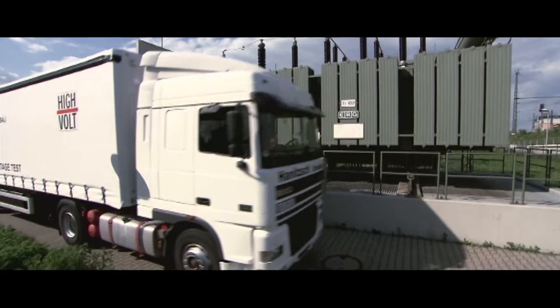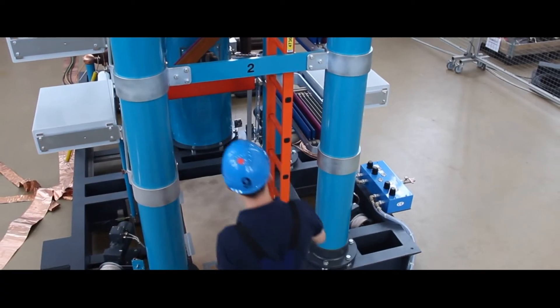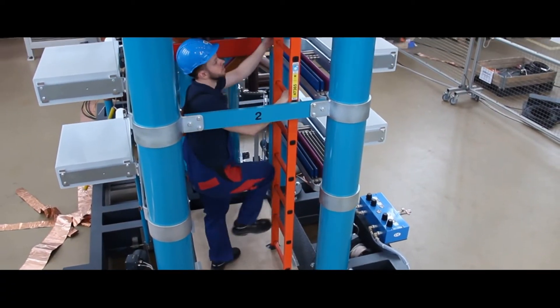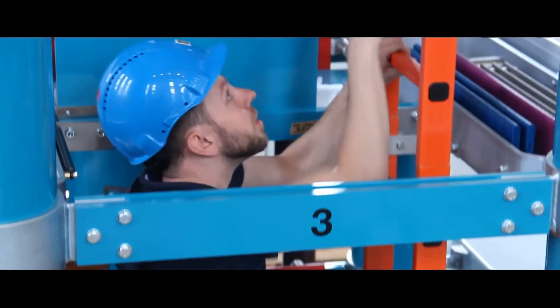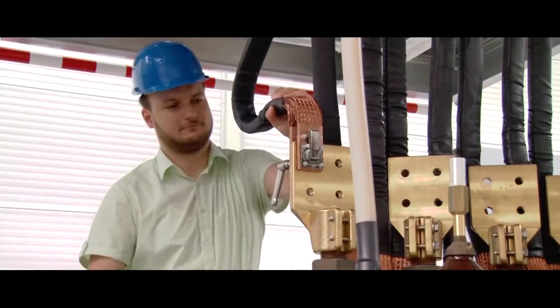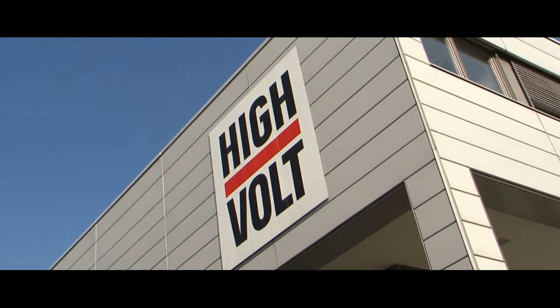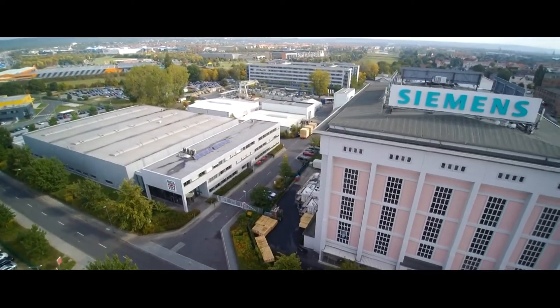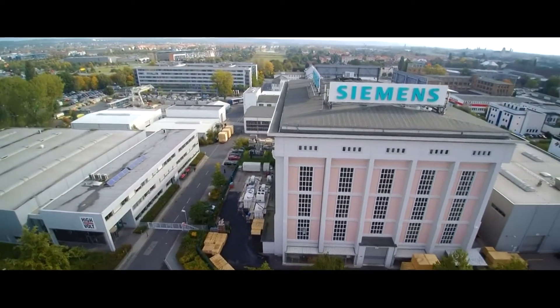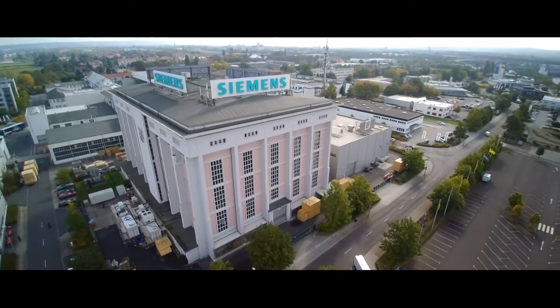What every customer wants, and what we aim to provide, is smooth running, trouble-free high voltage testing processes. The increasing complexity of tests makes well-trained personnel essential for such tasks. That is where High Academy comes in. High Academy is High Volt's training concept — you benefit from more than 110 years of experience in the development and manufacture of high voltage testing and measurement technology.